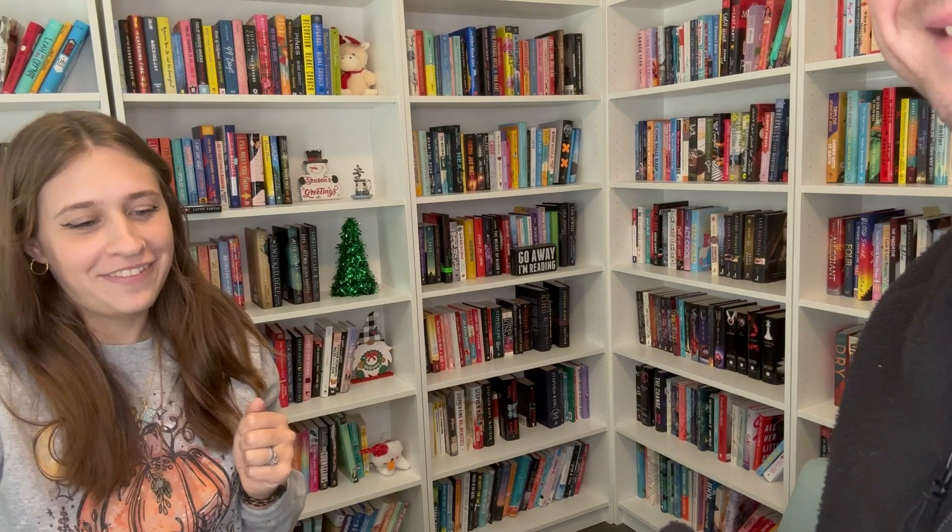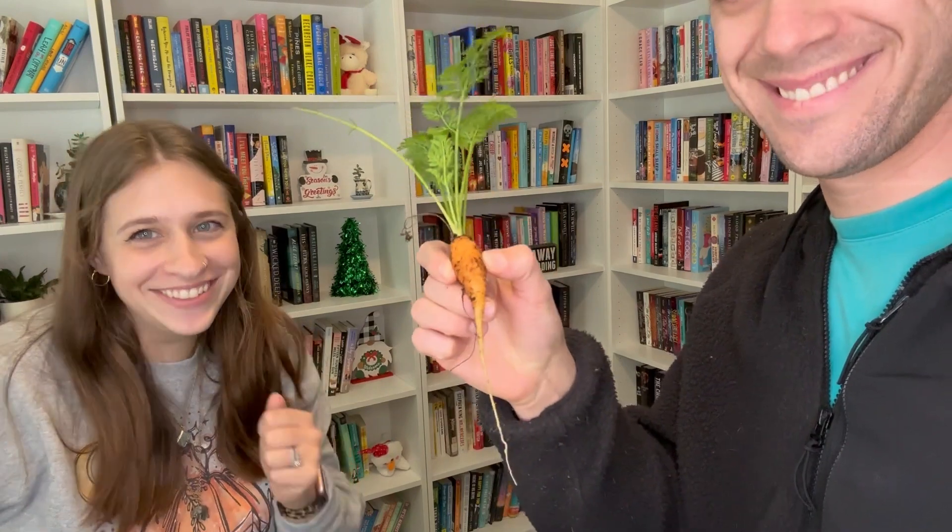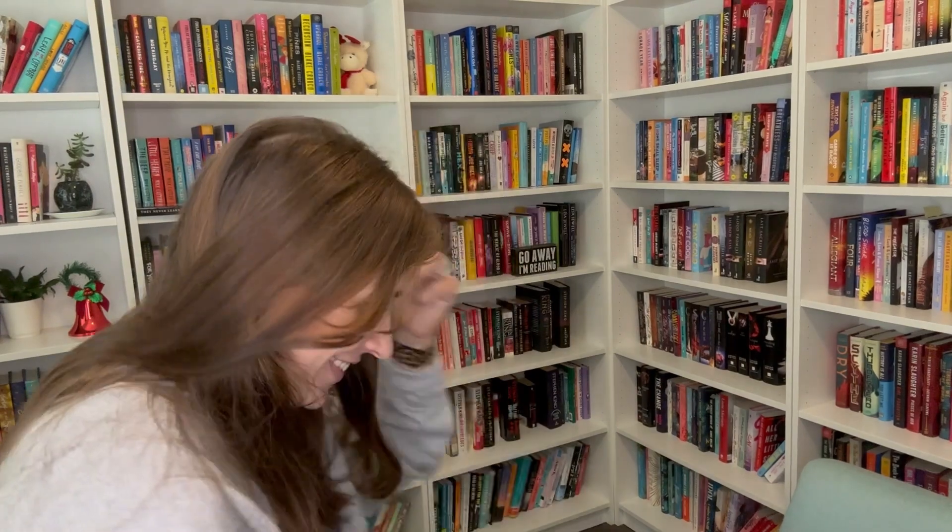I interrupted the decorating for carrot time. Show everyone what you did. Sweet potato — I thought it was a carrot and it would be perfect for carrot time. This is a carrot. Thank you. No problem.